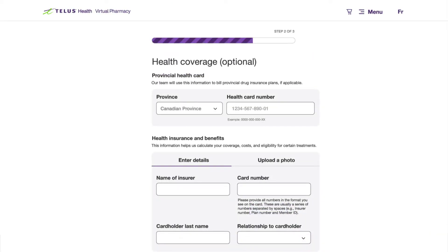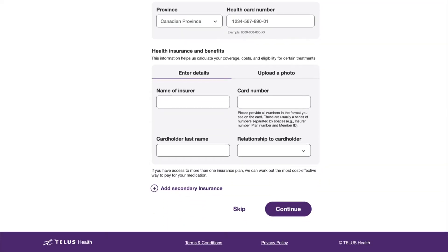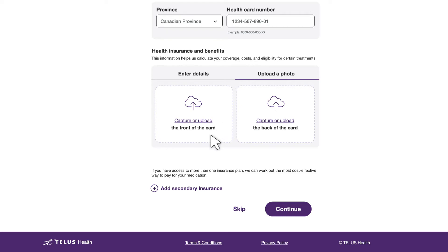Next, enter the optional health coverage information. If you are covered by health insurance, you can enter the information manually or upload a photo. You can also add secondary insurance information, if applicable.